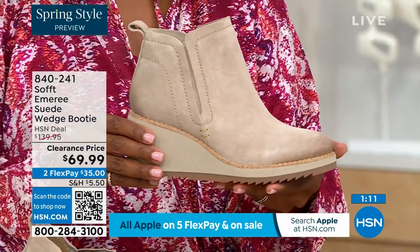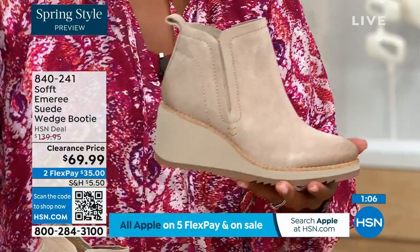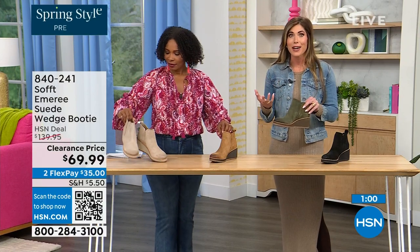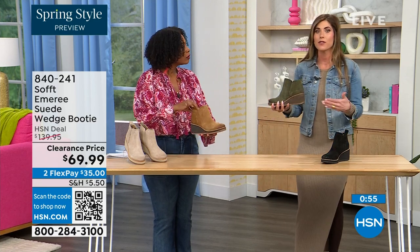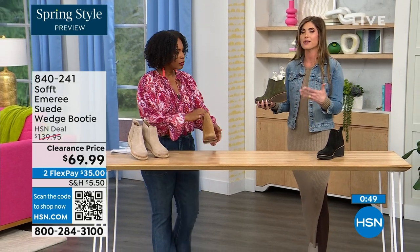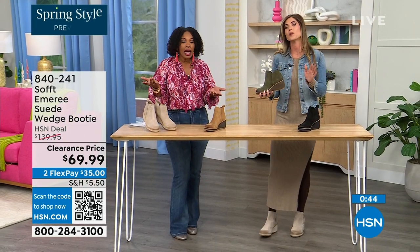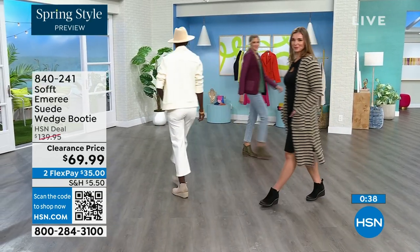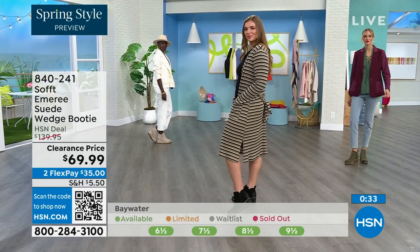We're actually in Florida so spring is different for us than the rest of the country, but these can absolutely carry you into spring. I'm wearing just tights, a cute little dress, and a denim jacket — this says spring, not winter. These can carry you into fall as well. When snow is starting to melt you don't have to worry — they're water resistant and stain resistant. Item number 840-241.